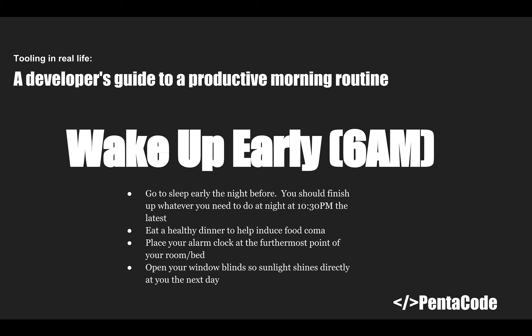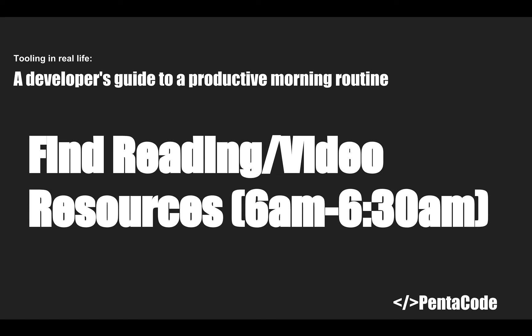If you're really having a difficult time waking up early, place your alarm clock at the furthest point of your room or at the end of your bed, so when the alarm rings it forces you to get up and turn it off. You can also open your window blinds or put your bed next to a window so that when morning comes, the sun shines directly at your face and helps you wake up easier.